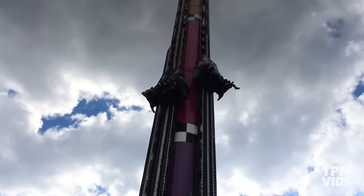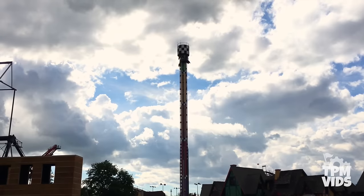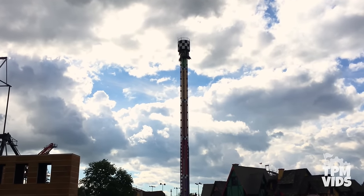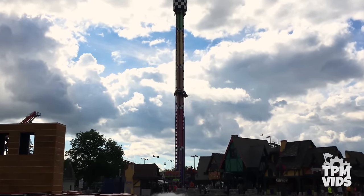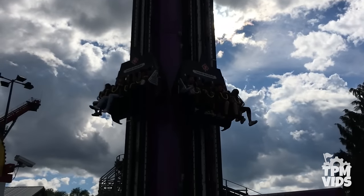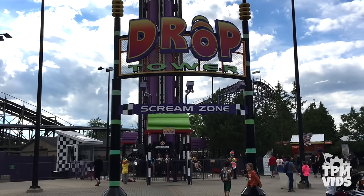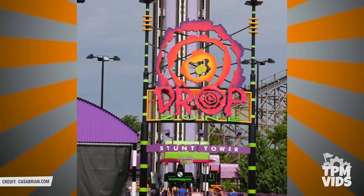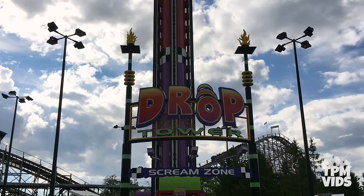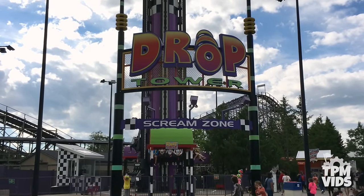What goes up must come down. Coming in at number 5 we have Drop Tower. Towering 230 feet over the park, Drop Tower drops riders 200 feet reaching speeds of about 62 miles per hour. The ride opened in May of 1997 under the name Drop Zone Stunt Tower, while Canada's Wonderland was operating as a Paramount park. Once Cedar Fair took over, it was changed to Drop Tower Scream Zone in 2008.